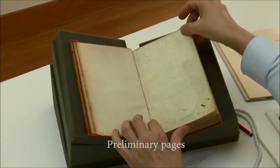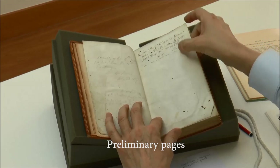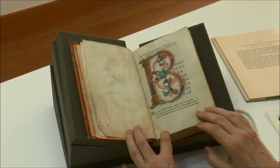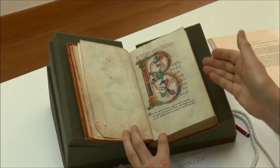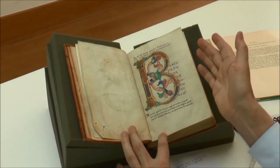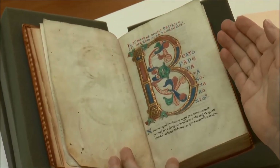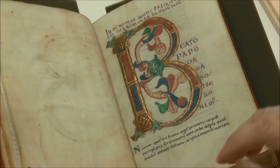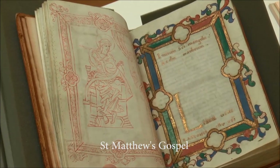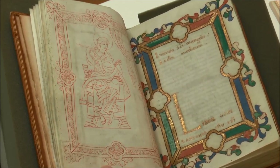We begin with two blank leaves and a 17th century dedication. Then the first page of the text begins with this decorated letter B. This is not the beginning of the Gospel as we know it — it's the letter of Jerome to Pope Damasus introducing his Latin translation. Here is an Evangelist portrait that one expects to face the beginning of the Gospel.